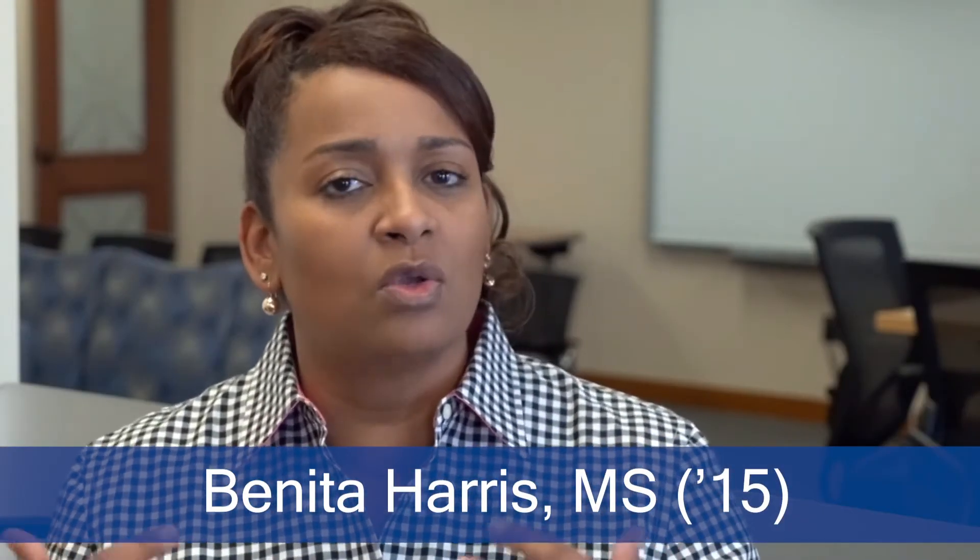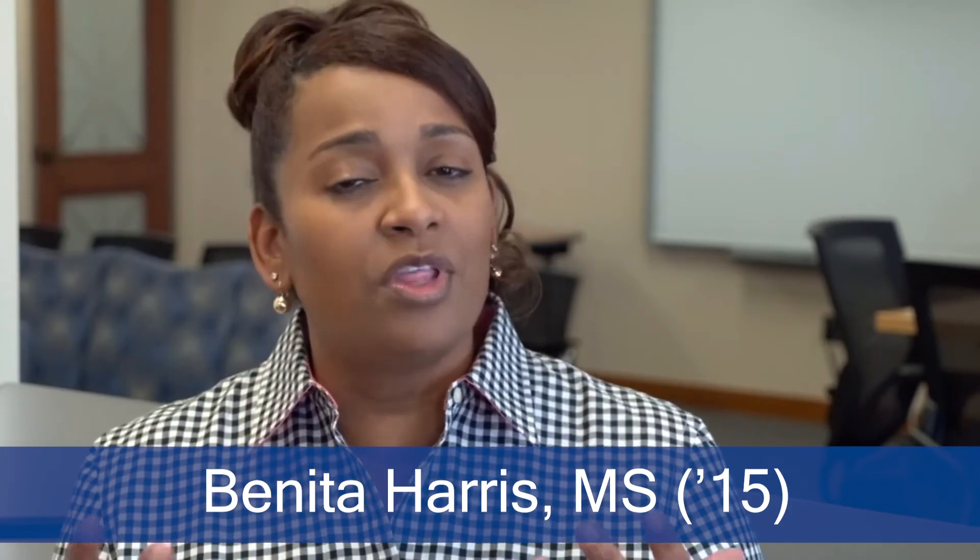The faculty at SBMI has great research as well as industrial experience. This gives the student great exposure to what to expect once they graduate from the school. With the relationship with UT, with it being so close to the medical center, and with them having an online program, I was like, that's it — that's the program that I'm going to choose.